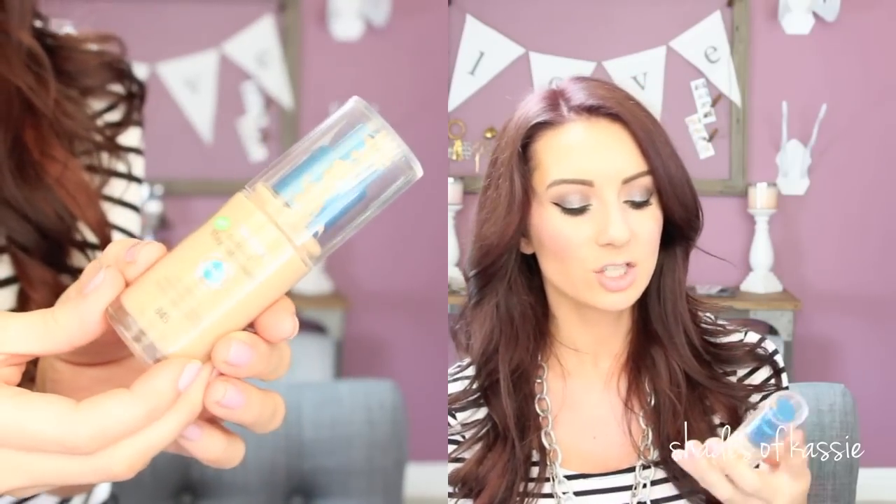For face, I've been using the CoverGirl Outlast Stay Fabulous 3-in-1 Foundation this whole week and I'm loving it. I don't know why I put it away. I love applying it with the beauty blender — I think it gives the best, most flawless coverage without getting too drying or cakey looking. This is in the shade 845, warm beige. I'm wearing it today. I have quite a tan going on with some Saint Tropez Tanner. It lasts all day — I wore this to the lake yesterday and it lasted in the heat. It was like 90 degrees out, we were out for four or five hours in the sun and it lasted amazingly. I had no shine, no wear, no sweat. It was awesome.